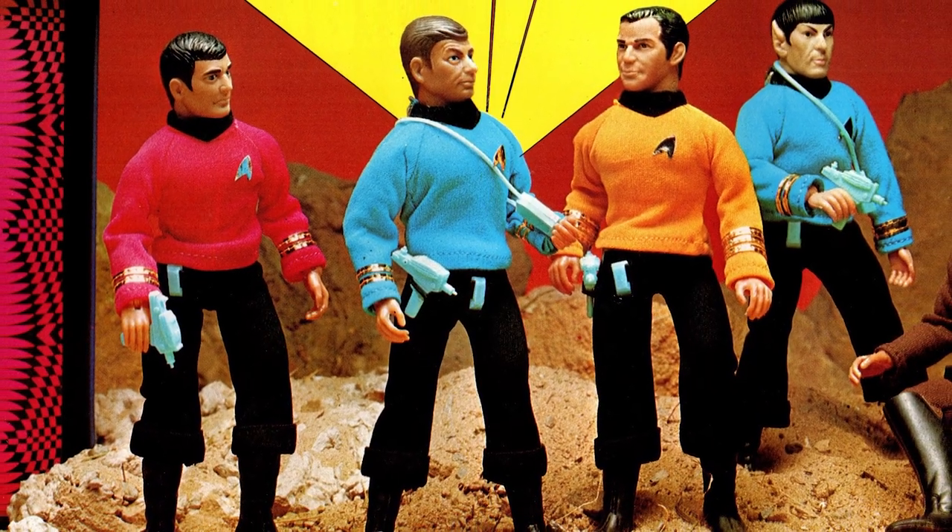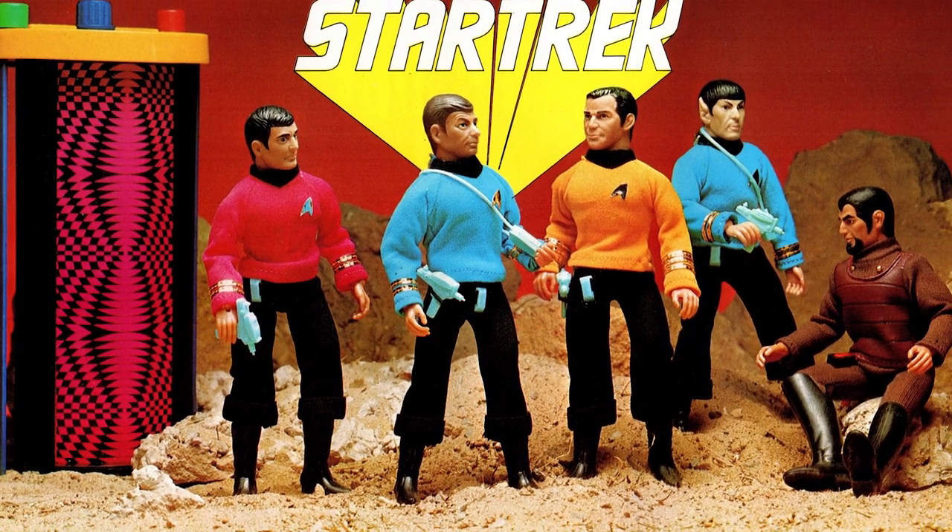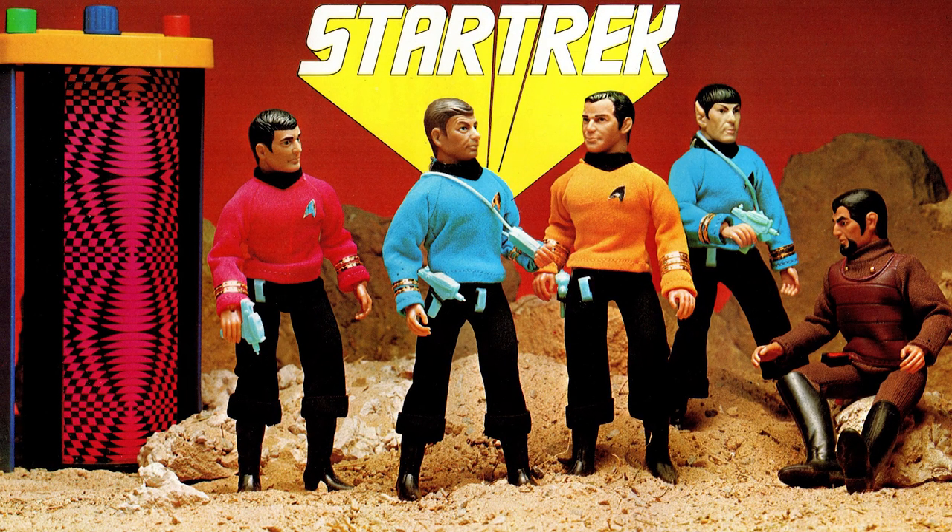If you have the original cast of Mego's Enterprise crew, they are colourful enough to make this set really pop on a display shelf, and for that alone they are worthy of inclusion in this top ten.